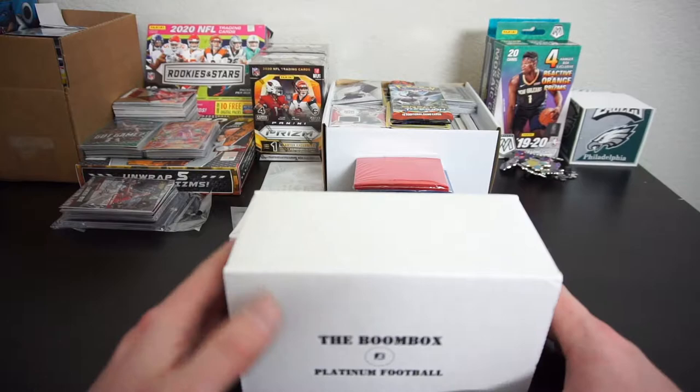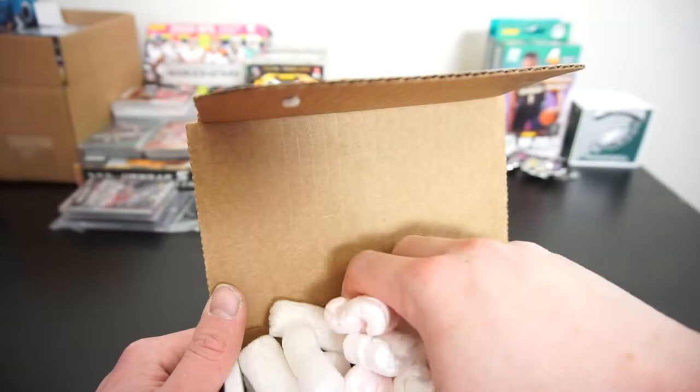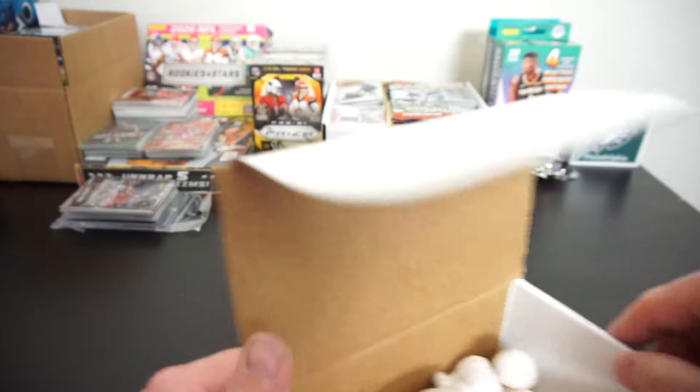Alright guys, shoes coppin'. Last unboxing for me for the day, but the third video I'm going to be putting out next week. The Boombox Platinum Football. Just opened the Boombox Platinum Basketball, on to the football. Didn't really get anything crazy in basketball — got a lot of nice value packs but nothing too crazy as far as the pulls. So I may or may not do this in the future. If I get something crazy in this football, I'll probably just stick to football. Bigger fan of football than basketball regardless. So here we go.